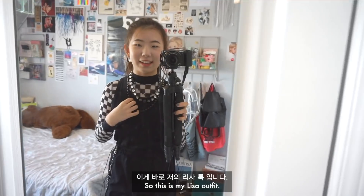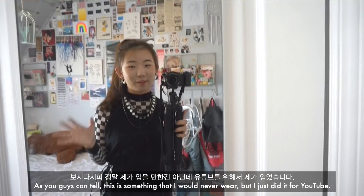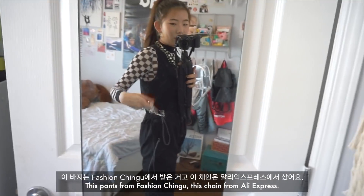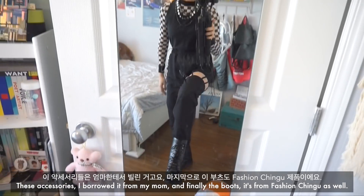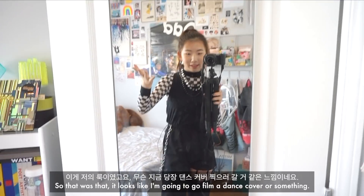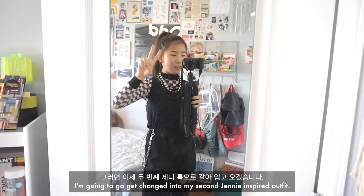This is my Lisa outfit. As you can tell, this is something I would never wear, but I just did it for YouTube. These pants are from Fashion Chingu. This chain is from AliExpress. These accessories I borrowed from my mom. And the boots are from Fashion Chingu as well. It looks like I'm going to go film a dance cover or something. Now I'm going to get changed into my second Jennie inspired outfit.